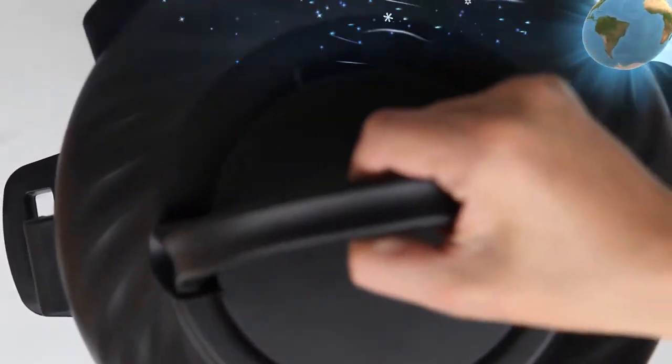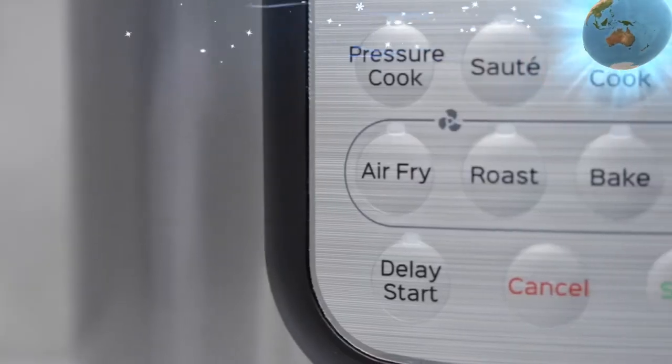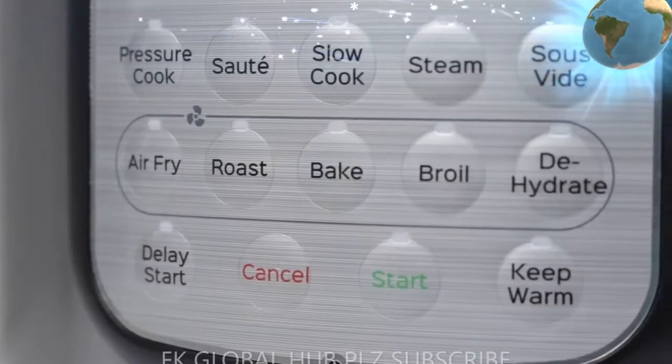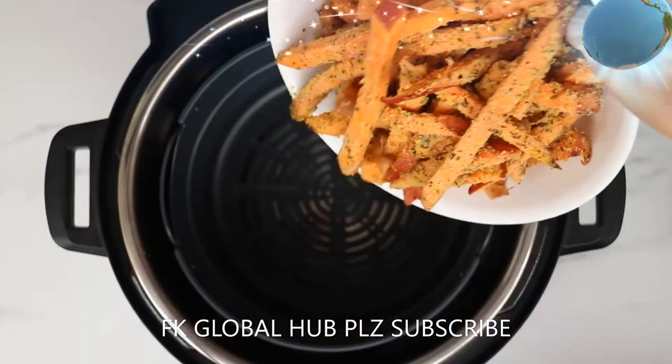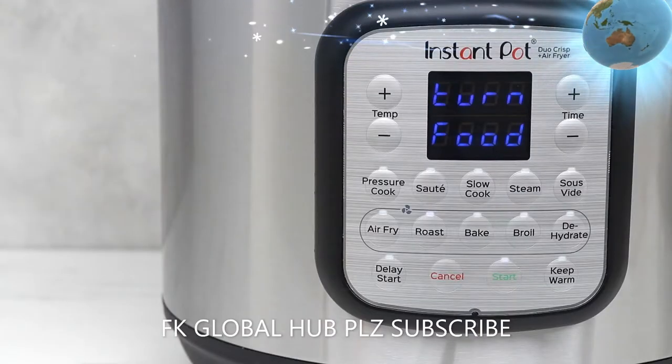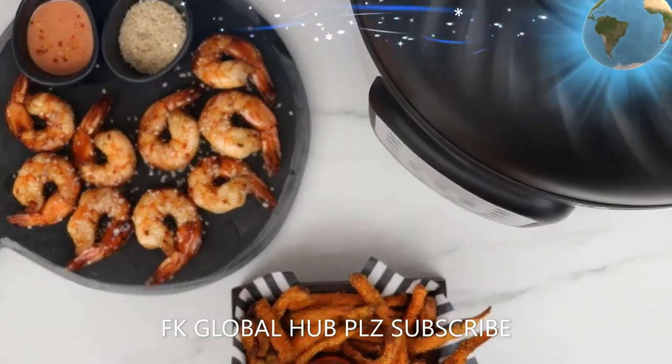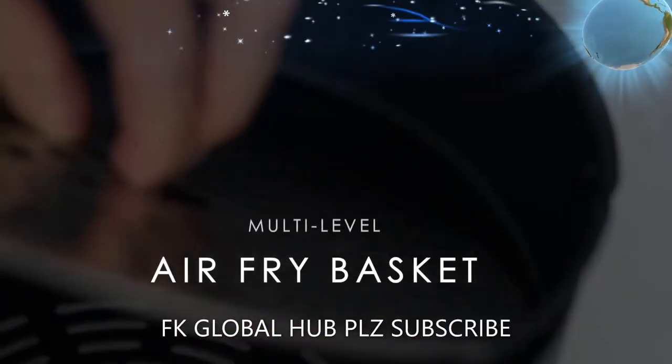The Instant Pot that air fries — the hottest new multi-cooker from the makers of the all-time best-selling Duo series. The Instant Pot Duo Crisp is a pressure cooker and air fryer with two convenient movable lids and 11-in-1 one-touch cooking programs for cooking on autopilot with delicious results.